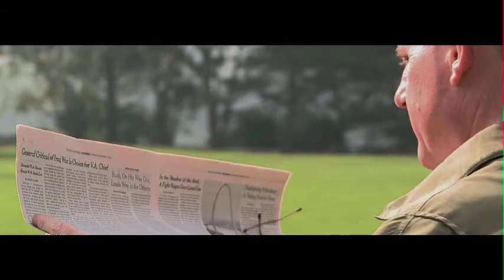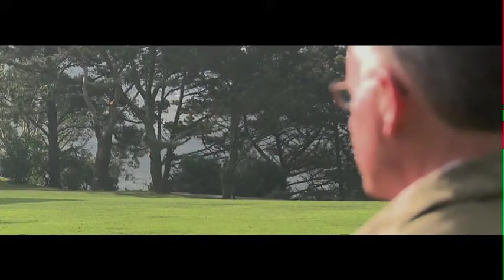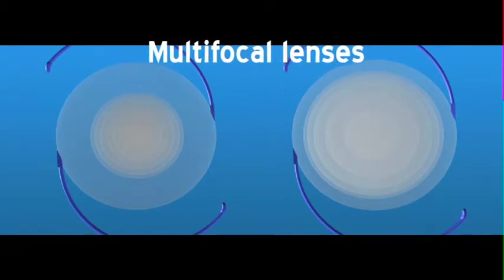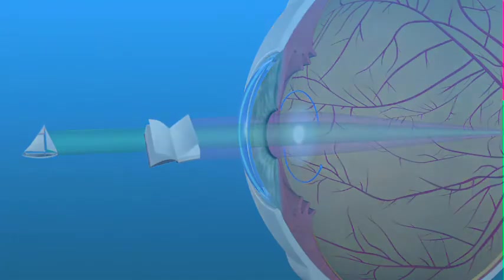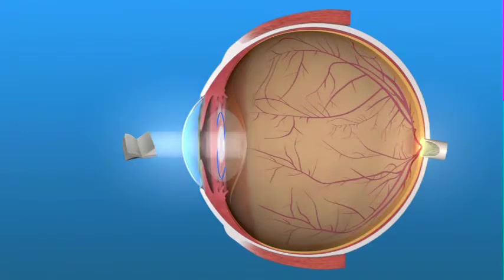If you choose to have a monofocal IOL set for near vision, allowing you to read without eyeglasses, then you will need glasses to see clearly in the distance. If you want the convenience of being less dependent on glasses for both near and distance vision after cataract surgery, a newer generation of IOLs can help. These lenses are called multifocal and accommodating IOLs. Multifocal lenses use specially designed circular focal zones or rings on the surface of the lens, enabling focus at both near and distance.